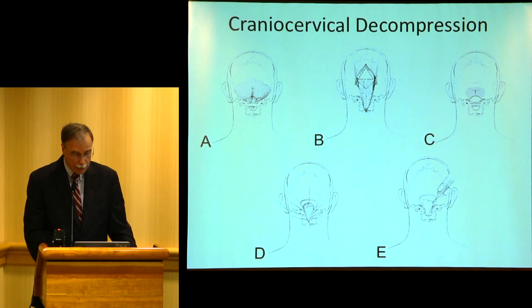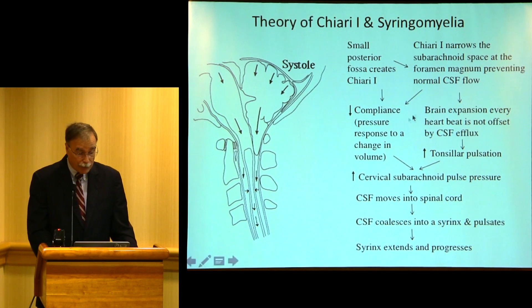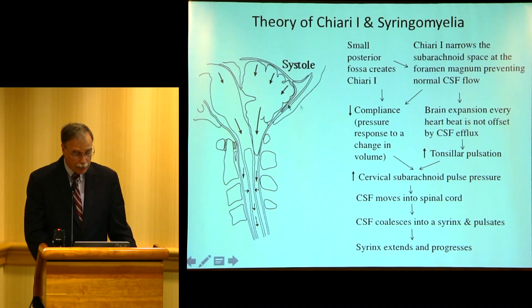There's controversy after bone decompression — do you open the dura and put a graft in, go in further, or just leave it at bone decompression? Our theory was that a small posterior fossa would leave the brain in a very narrow, tight spot with reduced compliance. So every time the heart would beat, you'd get more pulsations out of the tonsils, which would compress the fluid in the spinal canal and drive fluid into the syrinx. After the syrinx formed, this pulsation would lead to fluid movement within the syrinx.